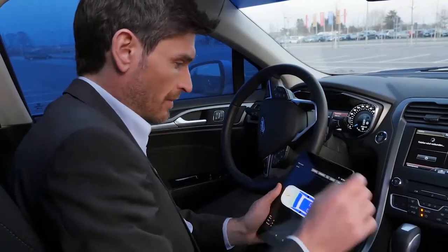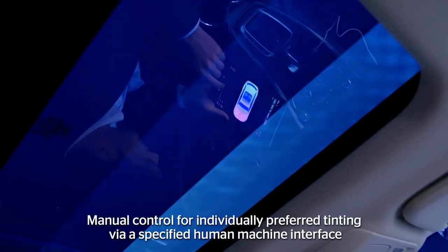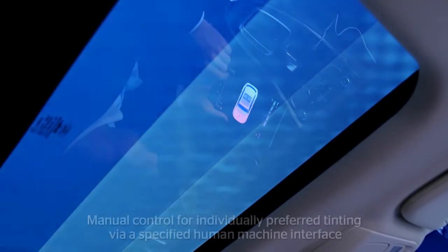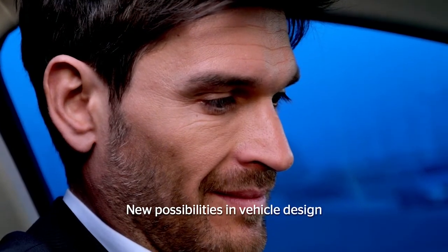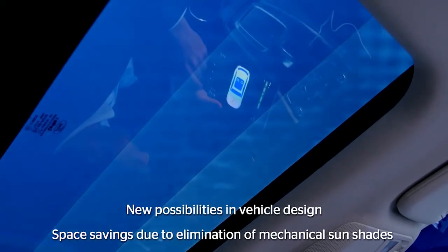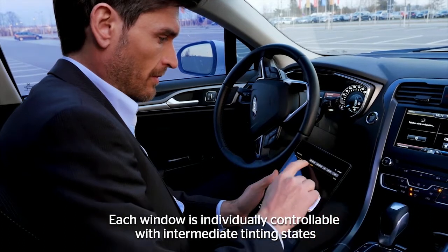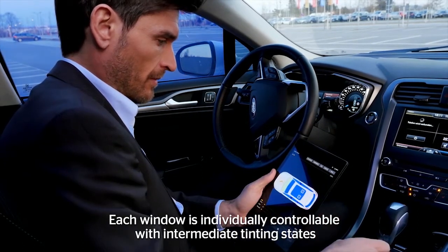The shading can be manually controlled via a specified human machine interface. Intelligent Glass Control enables new possibilities in vehicle design. The elimination of mechanical sun shades means that more space is available, and each window can be controlled individually with intermediate levels of shading.